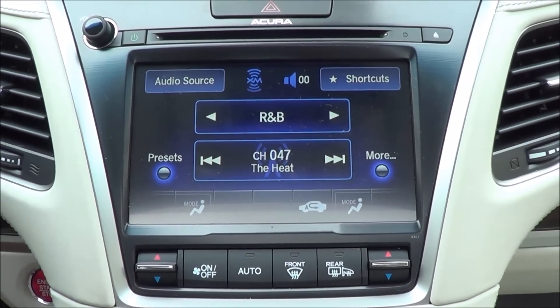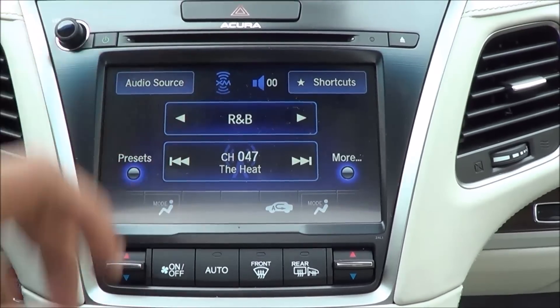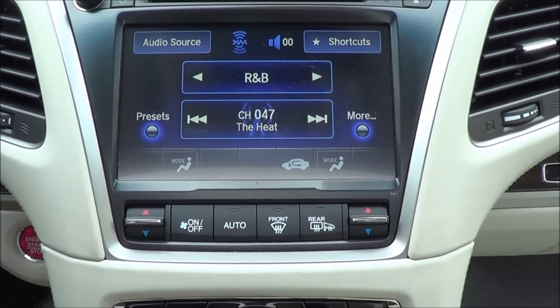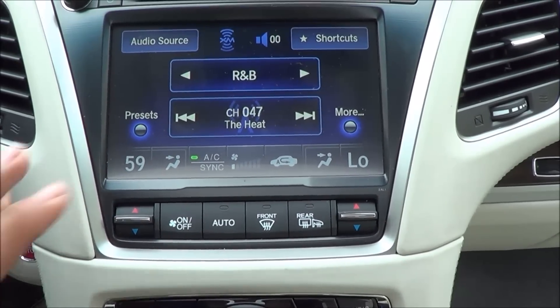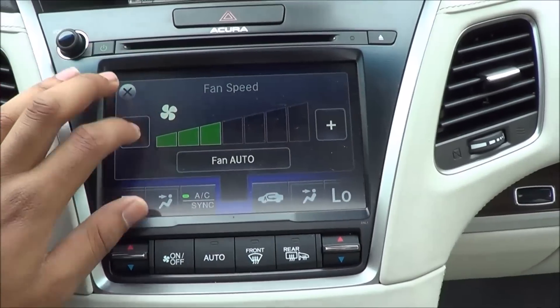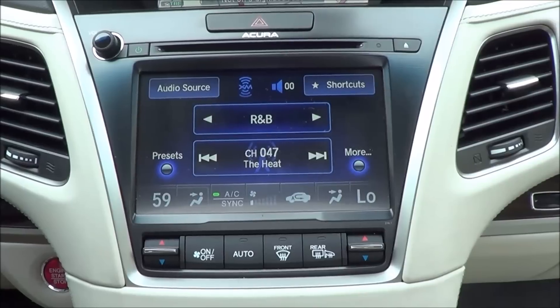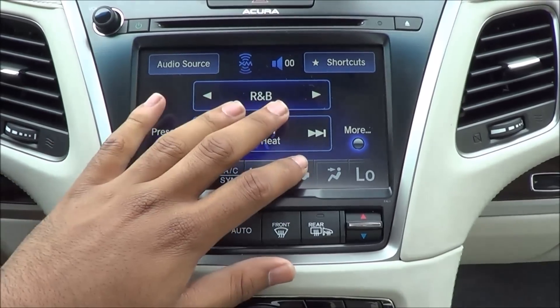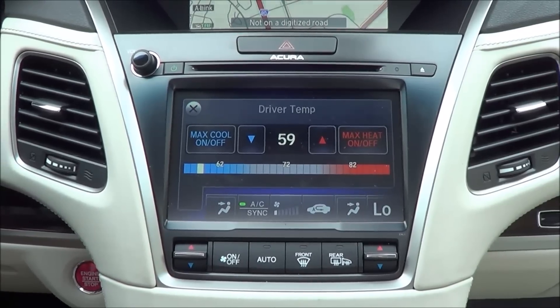Coming to your climate controls, this isn't the simplest or most easy to use system. It's kind of weird because it's an integration between the touchscreen and these hard button traditional controls, which is pretty interesting. You do have dual zone automatic climate control — to select your temperatures you use this dial, but for fan speeds you have to go to the touchscreen, which is inconvenient. A regular dial for fan speeds would be better. If your front passenger is new to the car they certainly won't get the climate controls straight off the bat. You have front and rear window defrosters and heated exterior side mirrors.